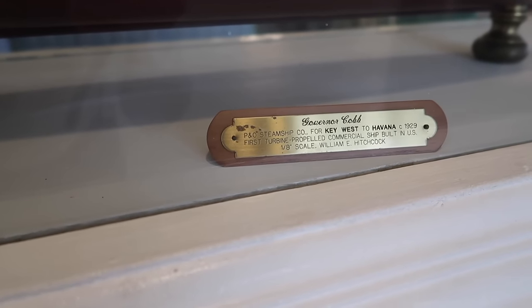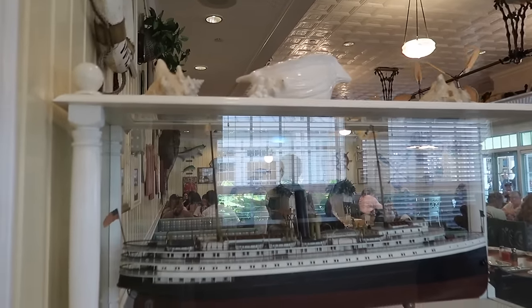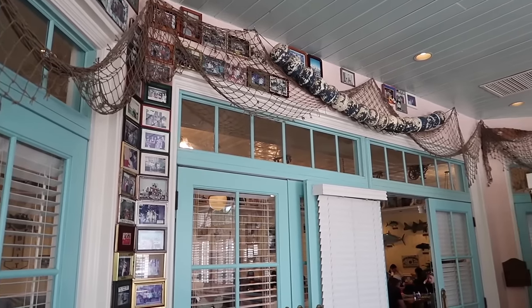Governor Cobb Steamship for Key West Havana, 1929 - first turbine propelled commercial ship built in the US. They even made a plaque for it. As y'all know I was born and raised in Miami so I was basically raised near the Keys - we went all the time especially Key Largo. This definitely gets the thumbs up for giving that vibe, that feel, and all the details placed here - the soft aqua blues and all the nautical touches.